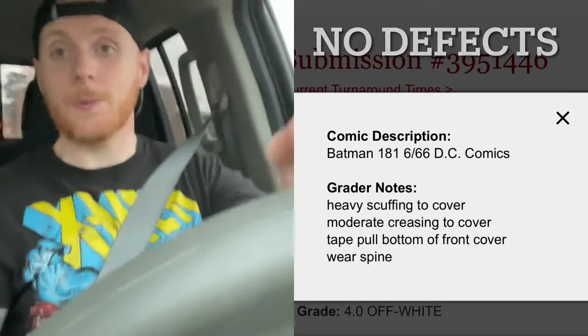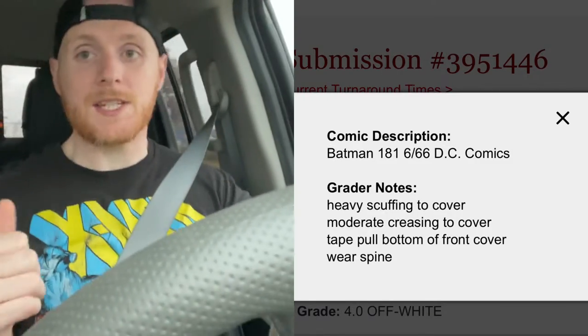Through Fowler Comic Services, one of the questions I get asked all the time about books that are already slabbed is: can this be bumped? My answer is always the same — do you have the grader notes? The grader notes will tell you if it has pressable defects. A pressable defect is going to be spine bends, finger pins, dirt — anything that doesn't involve color breaking. If it says crease, you can't fix that, because a crease is a color break.